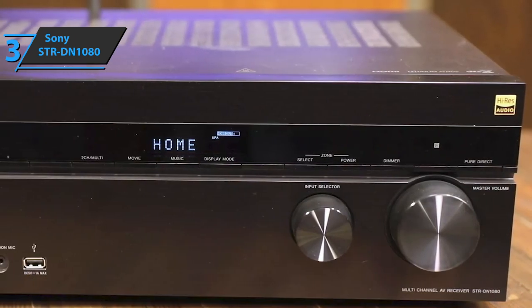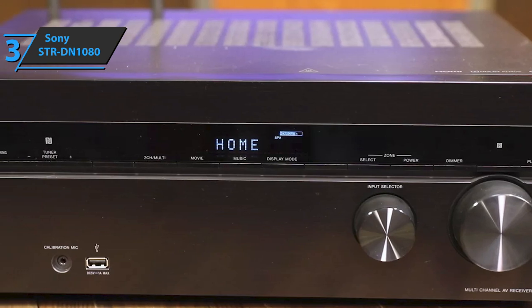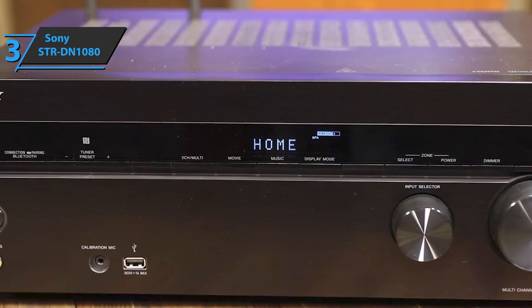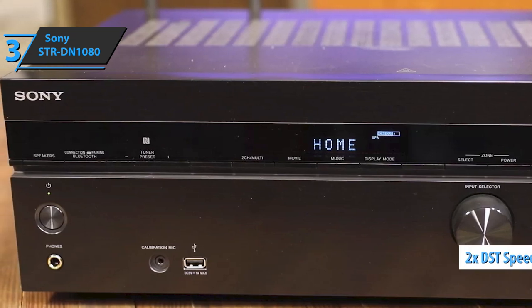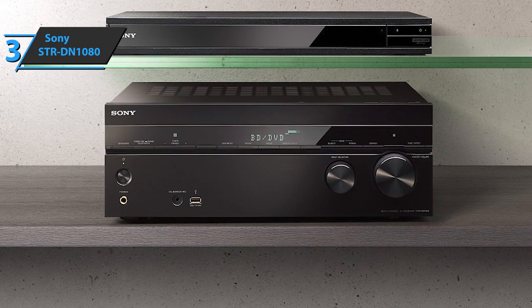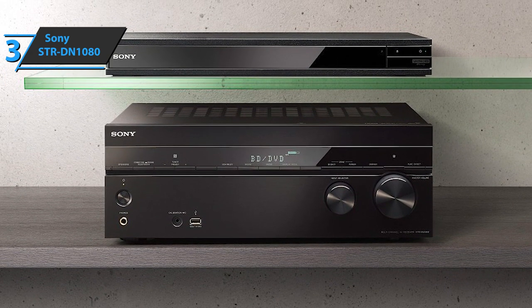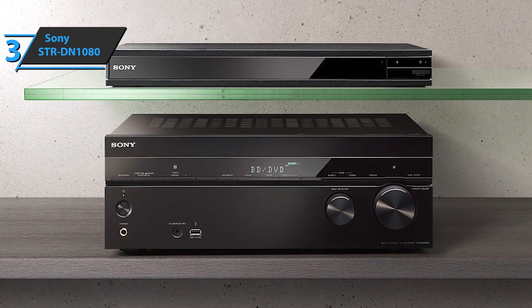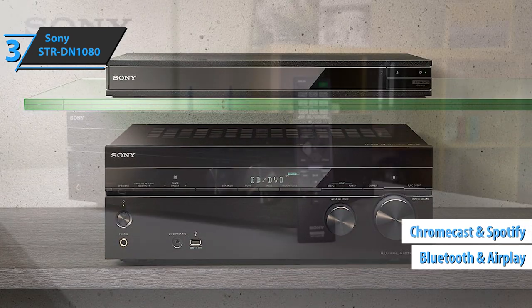Furthermore, two of the HDMI inputs are optimized to offer the best sonic output. The amplifier is able to play files up to 24 bits at 192 kHz in any format, with double DSD speeds, delivering high-quality sound. Also included are optical and coaxial inputs, as well as a USB port that can be used to charge any device or play audio directly. This product also has Bluetooth, AirPlay support, Chromecast, and Spotify Connect.